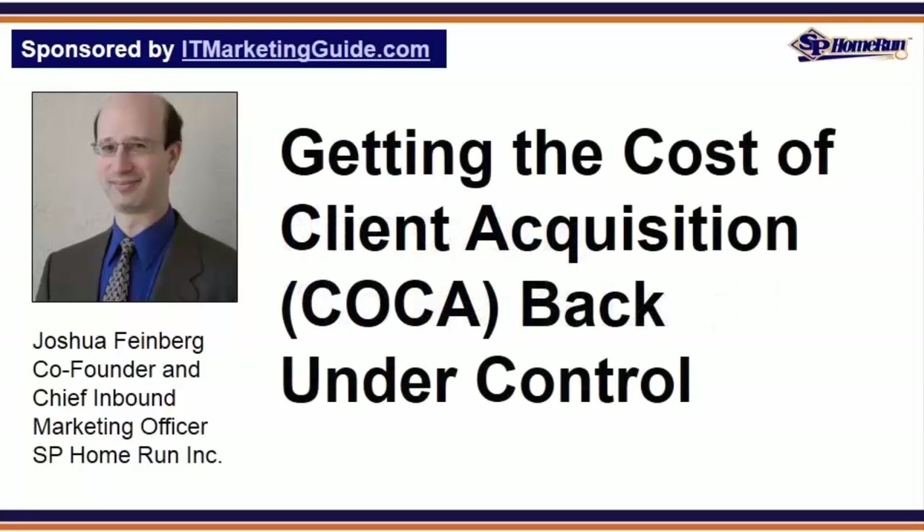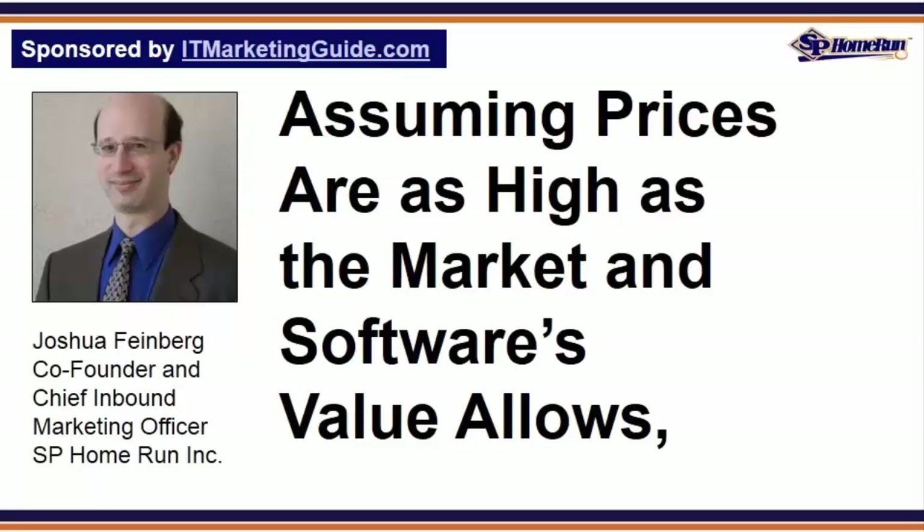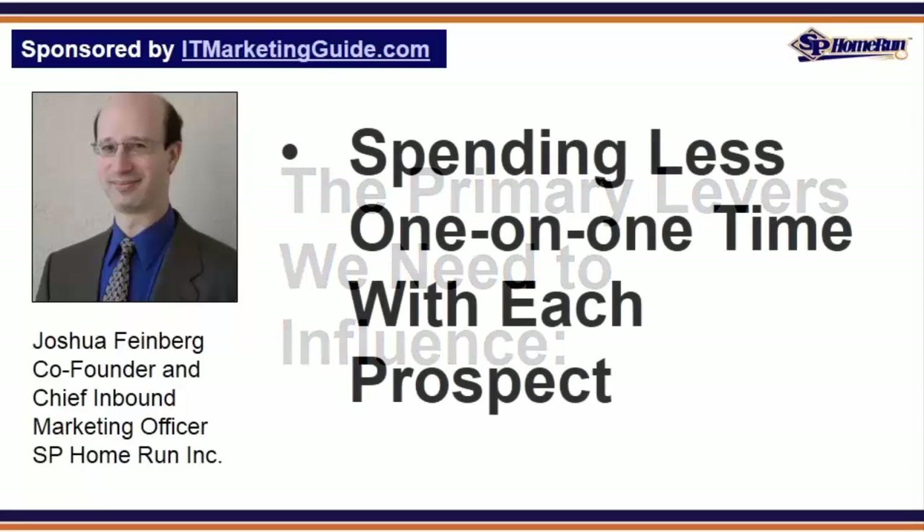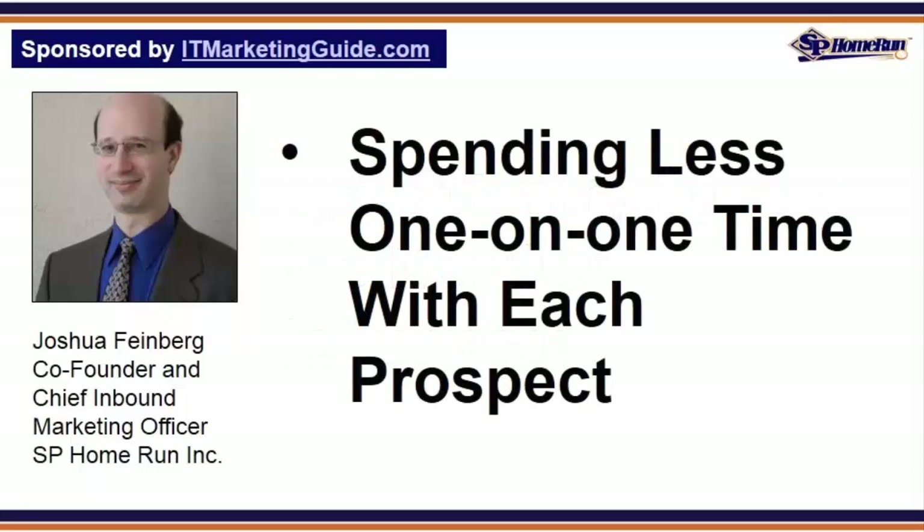With math like that, clearly something's wrong. So let's talk about getting the cost of client acquisition — or COCA — back under control. To build a scalable demand generation system, we need to fix this highly dysfunctional COCA scenario where the company is expending $19,200 in labor for a client worth about $5,500 on average. Assuming prices are as high as the market and the software's value allows, the primary levers we need to influence are: spending less one-on-one time with each prospect.